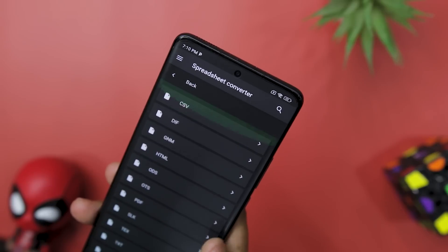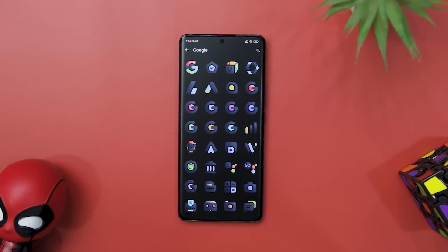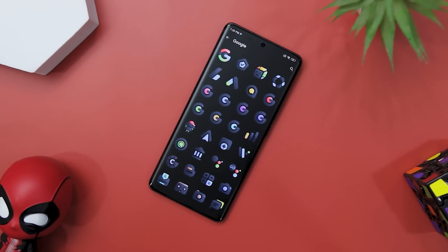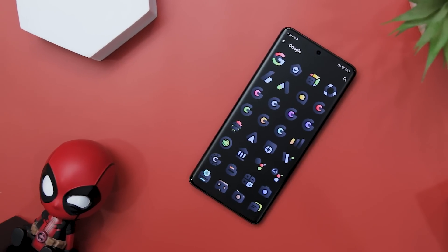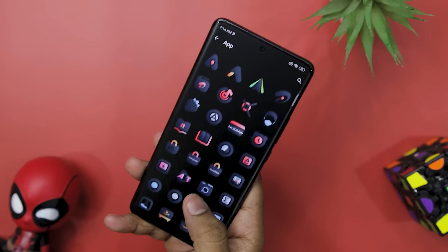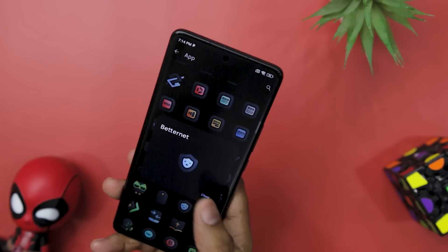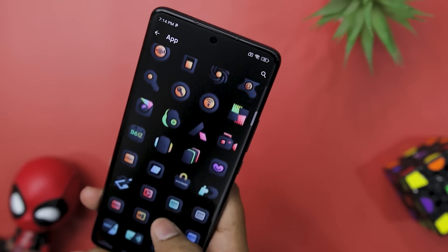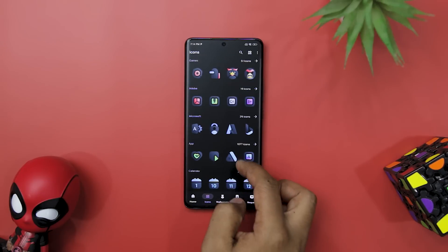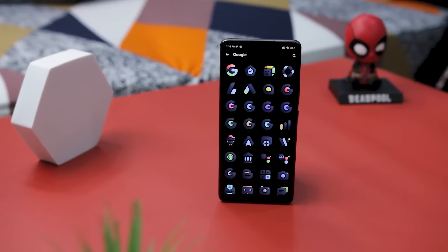The File Converter app is easy to use, reliable, and packed with useful features — whether you are a student, professional, or just someone who wants to convert files on the go, it is definitely worth checking out. If you are looking for a fresh and vibrant icon pack to spruce up your Android home screen, then Softie Icon Pack is definitely worth checking out. Designed with a warm and welcoming vibe featuring a combination of line and pastel color fill, it instantly uplifts your visual experience. Each icon is designed with meticulous care, and the pack currently boasts 2000-plus icons with more added in every update, along with custom folder icons, app drawer icons, and an exclusive wallpaper collection.